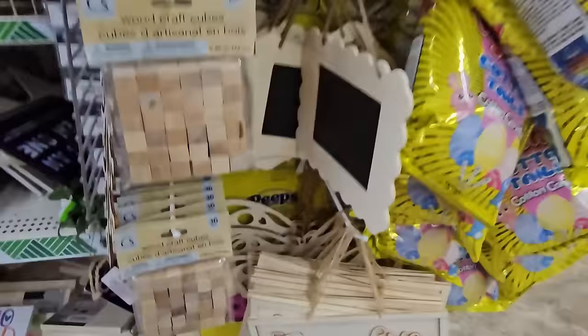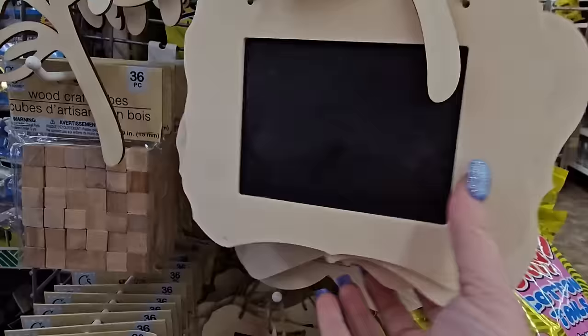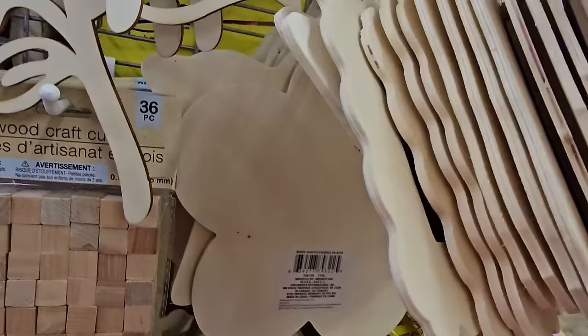Then we have these other wood signs — they're scalloped wood framed and inside has a square chalkboard so you can make your signs however you'd like. They also have some star-shaped ones without a chalkboard center, but you could add one.